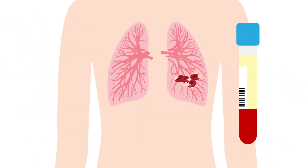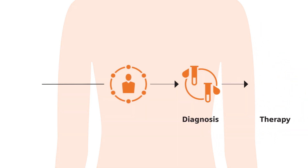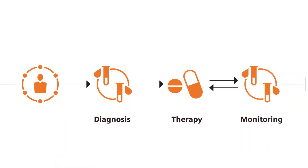Thrombosis testing, therapy, and monitoring has never been more crucial. For over 40 years, we have been dedicated to delivering solutions that support healthcare professionals in clot detection and therapy monitoring.